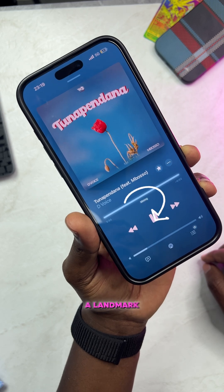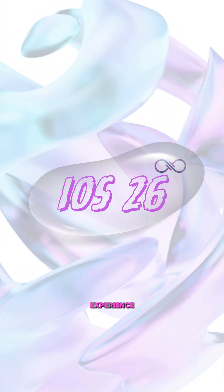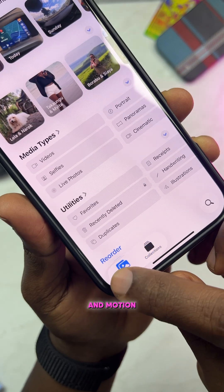This year, Apple is delivering a landmark update with iOS 26. The company is reimagining the iPhone experience powered by a new design called Liquid Glass. The new design gives the entire system a fluid unified feel with translucent controls and motion responsive effects.